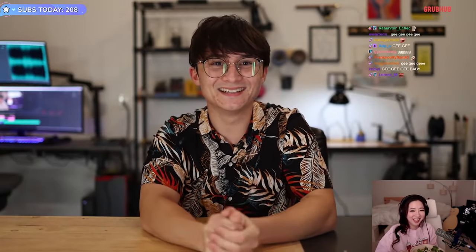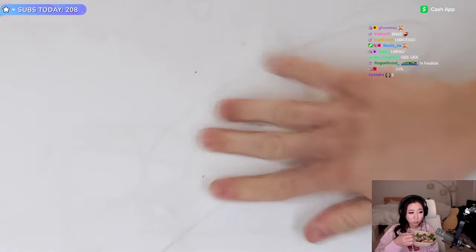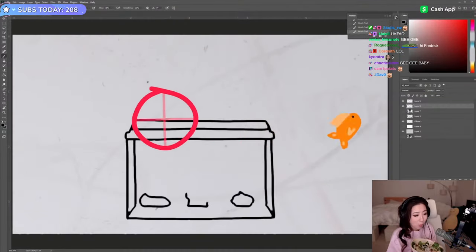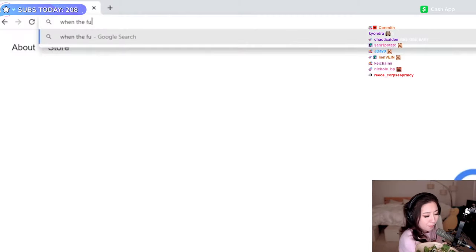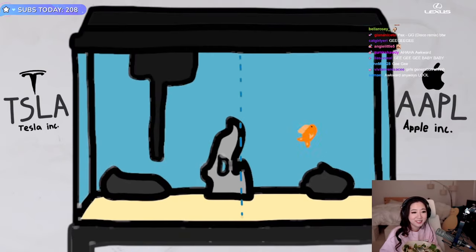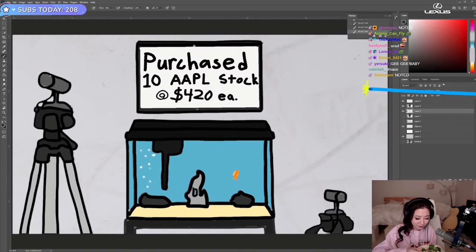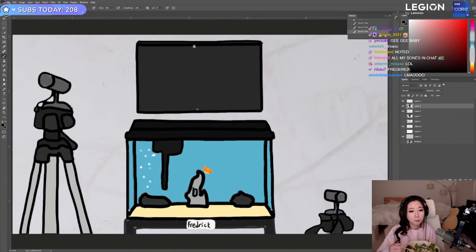And Michael, why haven't you posted a video in eight months? Anyways, this is my idea. We track Frederick's position anywhere he is in the tank. Then every morning when the stock market opens, he'll be prompted with two random companies. He'll choose one by spending more time on that side of the tank. Then the computer will take his decision and buy that stock with the money of whoever is sponsoring this video.